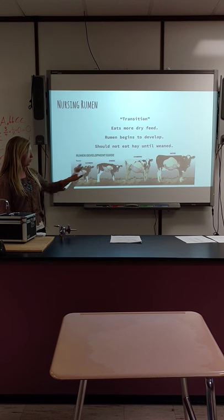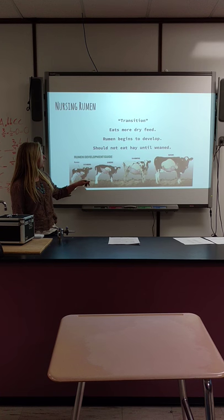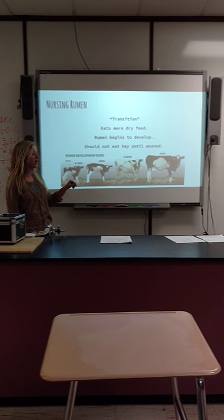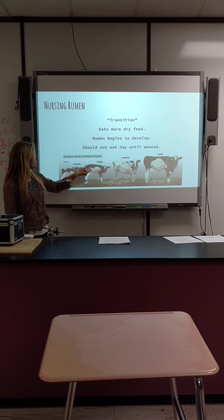Baby calves that are still drinking milk should not eat hay or grass because it actually slows their rumen development — their rumen isn't ready to absorb nutrients from it yet. Here I have a picture of different stages of a cow from newborn to mature. This is the stage where the calf is not very big and the rumen is right in there, getting a little bit bigger.